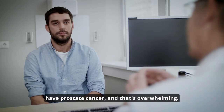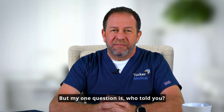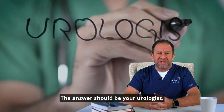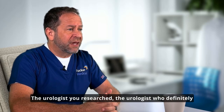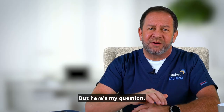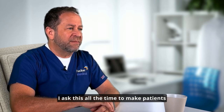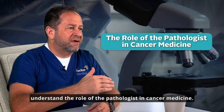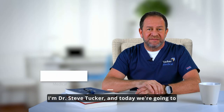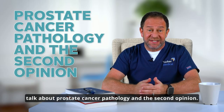So you've just been told you have prostate cancer and that's overwhelming. But my one question is, who told you? The answer should be your urologist — the urologist you researched, the urologist who definitely has your back and best interest at heart. But here's my question: who told the urologist? I ask this all the time to make patients understand the role of the pathologist in cancer medicine. I'm Dr. Steve Tucker and today we're going to talk about prostate cancer pathology and the second opinion.